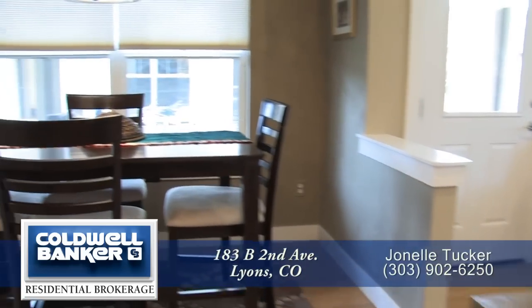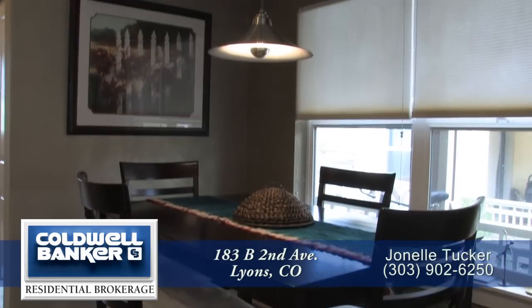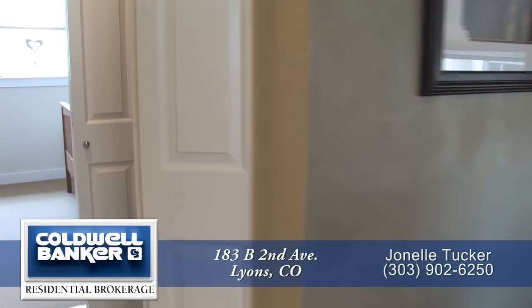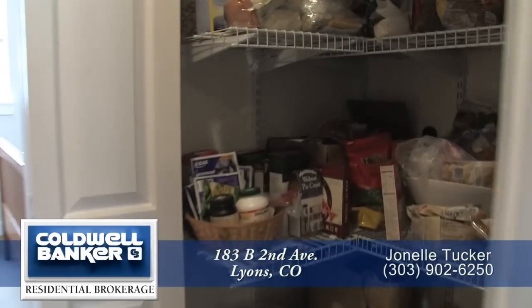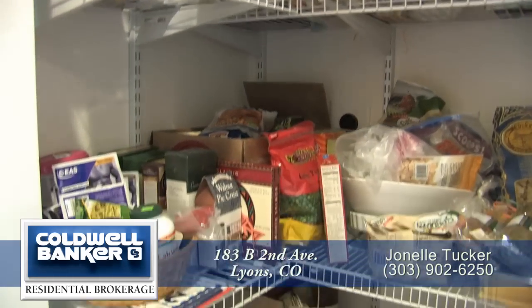The dining space is just off the kitchen. It features a window that looks out onto the front porch as well as a contemporary light. If you elect not to use the common laundry room, there is a closet that's currently being used as a pantry for a stackable washer and dryer.